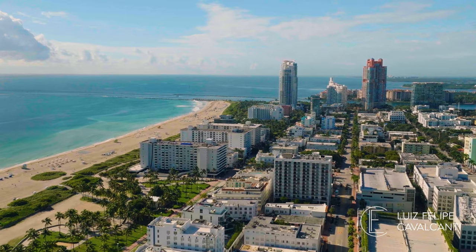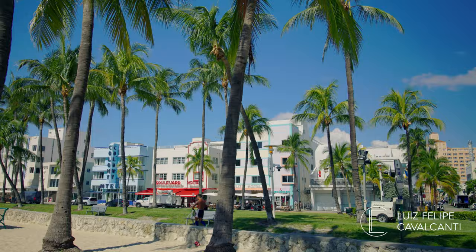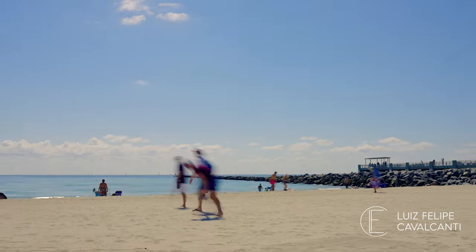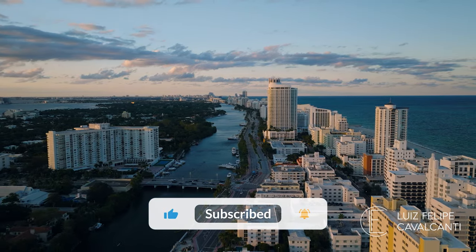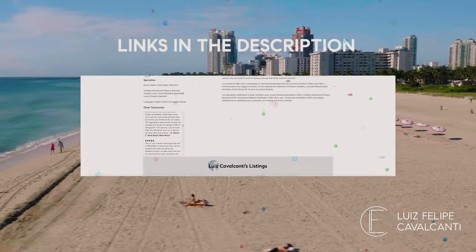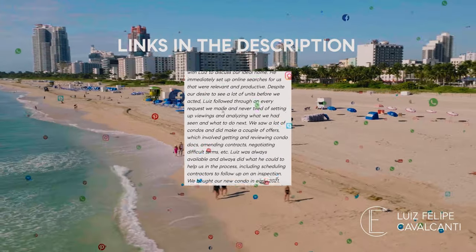South Beach is highly walkable and bikeable, and really has something for everyone. Want to find out which micro-neighborhood is right for you? Let's chat! This is Louis Cavalcanti with Compass in Miami Beach. I hope you've enjoyed our tour of Miami Beach's South Beach neighborhood. Click below and subscribe to my YouTube channel for more video insights into Miami and Miami Beach's other amazing neighborhoods, and visit my page at Compass.com for links to our social media, property listings, client testimonials, and current and past sales and rentals.